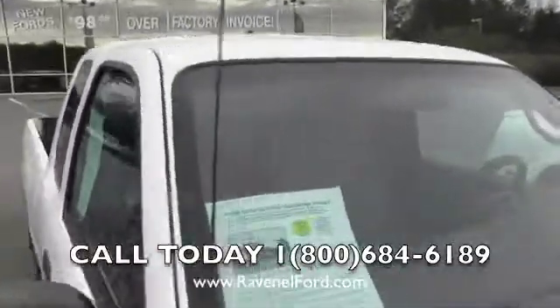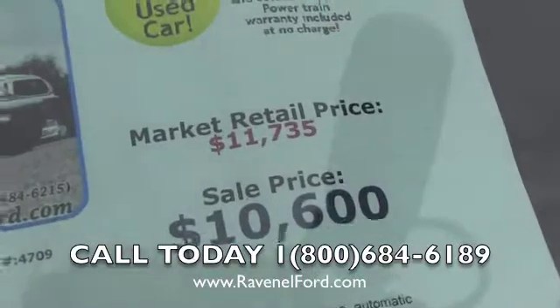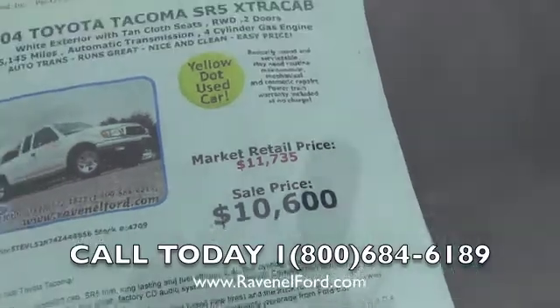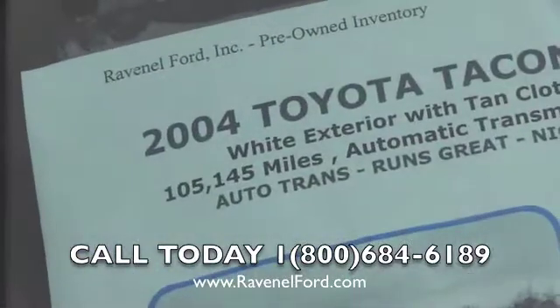Let's take a look at the window sticker. On KellyBlueBook.com, they'll tell you $11,735 is a good retail price. Our sale price here at Ravenel Ford is $10,600 — no dealer admin fees, no doc fees of any kind. You can go right to our website for more information.